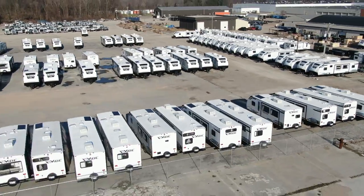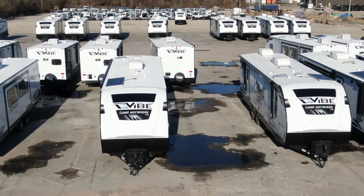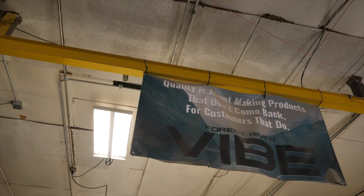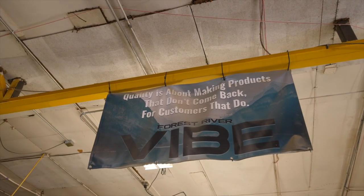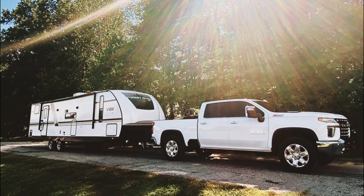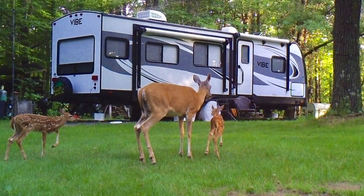Vibe Travel Trailers are well crafted in the heart of Elkhart County, Indiana, by those who care about the customer and its destination. We take our time making sure we select the highest quality materials, find the best builders, and pay attention to the finest details, giving Vibe customers the peace of mind that wherever they go, they will have an enjoyable RVing experience.